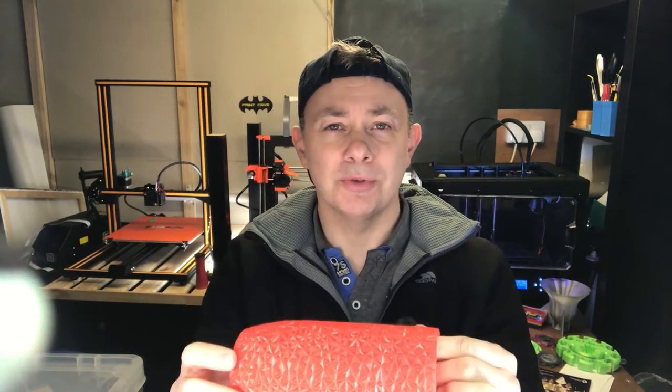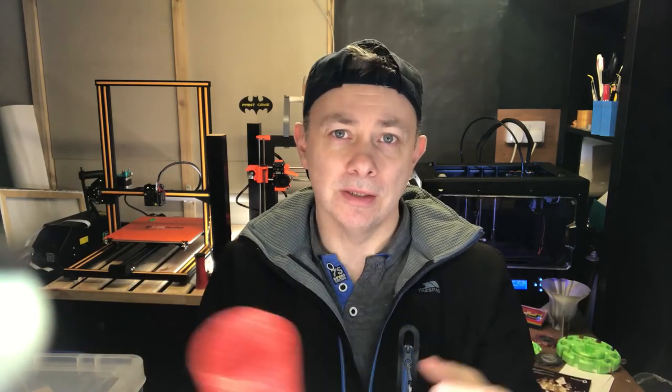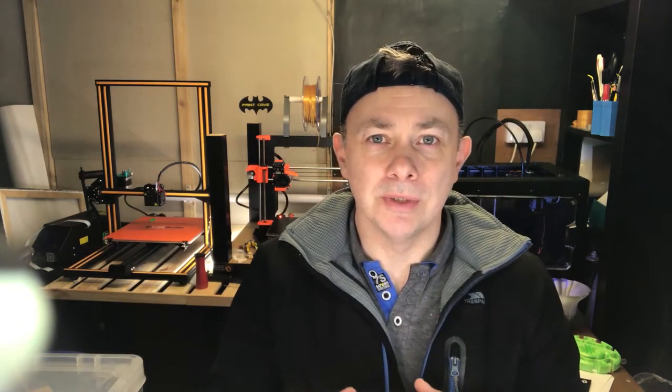Unfortunately, that was the print that came out well. The very next print I tried to do on the Prusa, once again it clogged. So there's some work you can probably see there — the extruder arm's down and I'm ready to go to work on that machine.